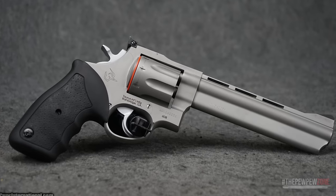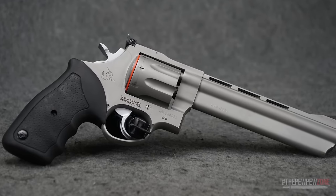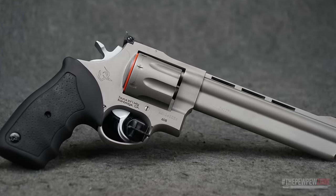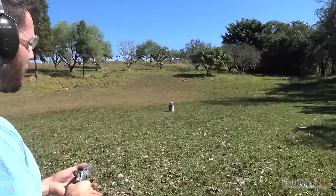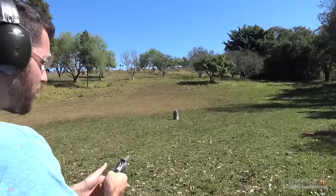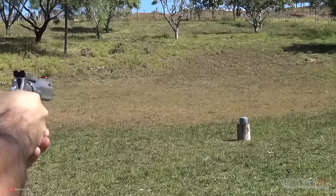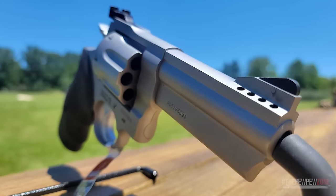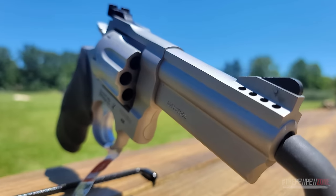The Taurus 608 features an impressive 8-shot cylinder that can handle both .357 Magnum and .38 Special Plus P ammo, providing an ample supply of rounds. It boasts a hammer-forged barrel that guarantees reliable performance and exceptional accuracy. The hand-fitted action and crisp trigger offer a smooth and responsive shooting experience, while a fixed front sight and adjustable rear sight allow for easy aiming and precision shooting.